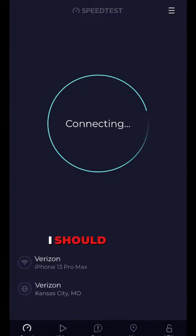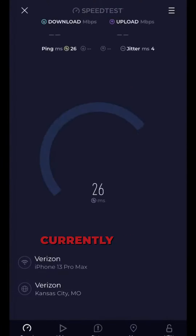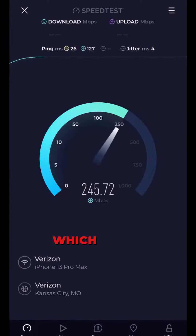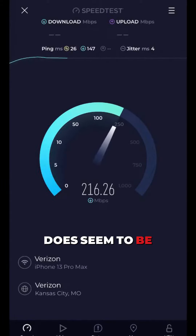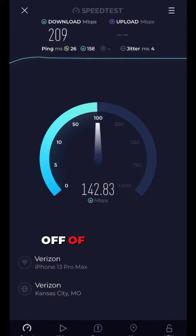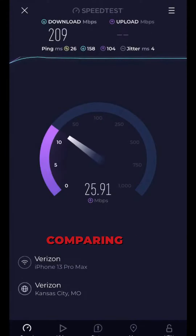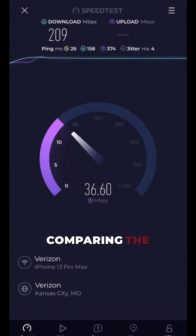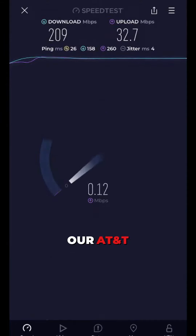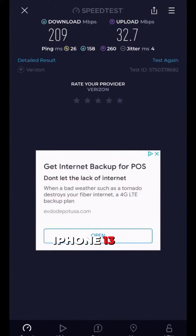For this initial speed test, I should point out that we are currently in the middle of Des Moines, Iowa, which so far does seem to be a primarily Verizon area, as you'll see from the results of the speed test I'm going to do comparing the Nomad Internet modem against our AT&T iPhone 13 Pro Max.